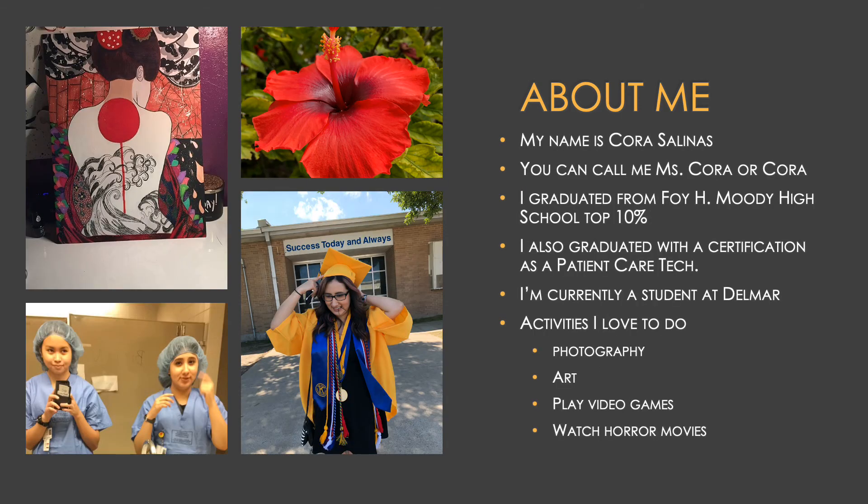My name is Cora Salinas. You can call me Ms. Cora or Cora. I graduated from Foyage Moody High School in the top 10 percent. I also graduated with the certification as a patient care technician. I'm currently a student at Del Mar. Activities I love to do include photography, art, playing video games, and watching horror movies.